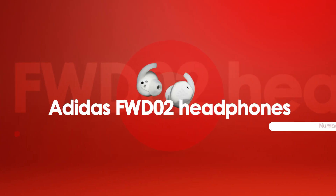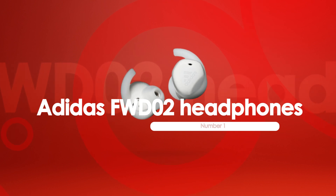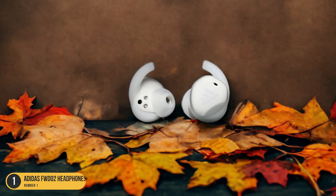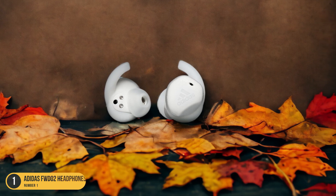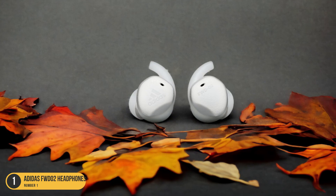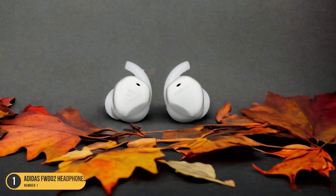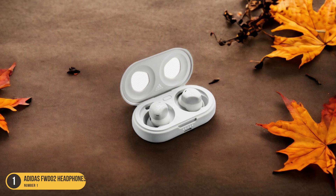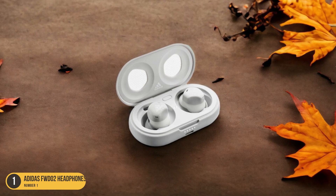At number 1, we have Adidas FWD-02 Headphones, best for dynamic ride. These sleek in-ear headphones are specifically designed to enhance your ride with their secure fit and customizable silicone earpieces, ensuring they stay put no matter how intense the session gets.